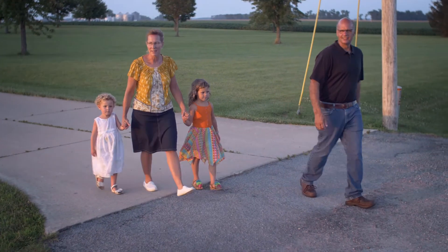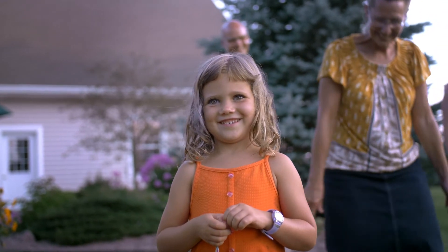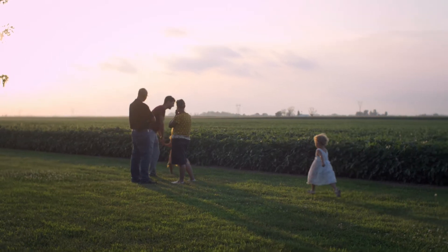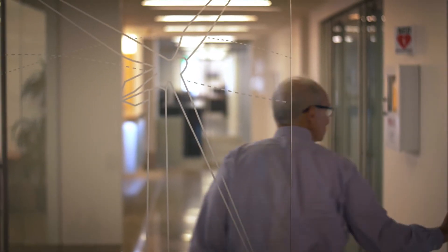A lot of times these are family farms that have been in the family for generations. Some landowners might be worried that they're going to enter into an agreement that they regret. I would want to make sure that all their concerns are voiced and that I can address them so they know exactly what they're signing up for. We see our landowners as long-term business partners and like to enter into agreements that we negotiate fairly and that all parties believe is in their best interest.